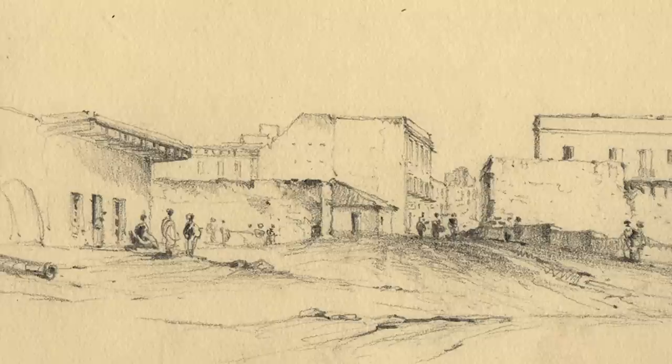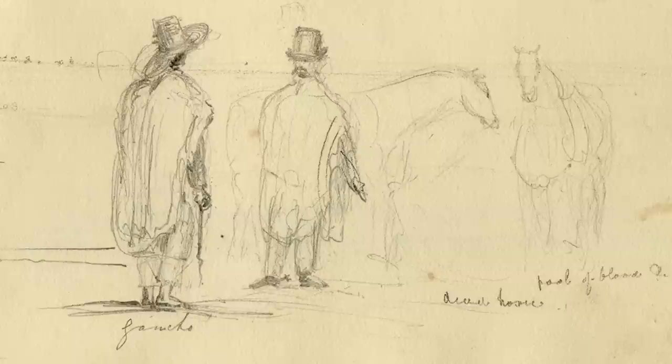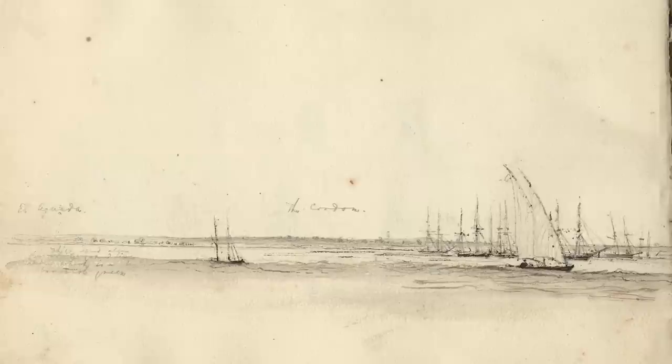There are scenes of cannon lying in the streets — this is a dangerous time, a very dangerous part of the world to be in. Some of the sketches show how quickly Martins had to work. One in particular is very interesting: two people in local dress, two gauchos and a couple of very rapidly sketched horses, but it actually has little notes to remind Martins of what he was looking at. Underneath the horses it says 'dead horse and pool of blood.'